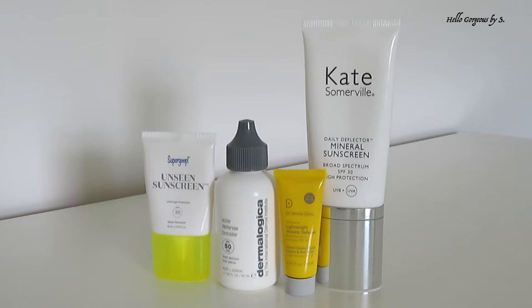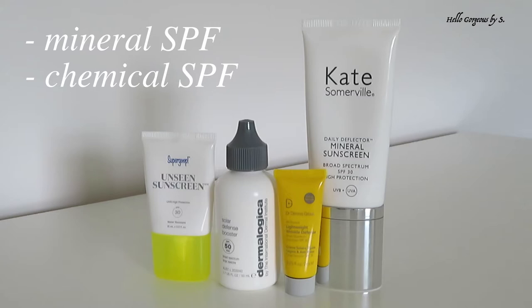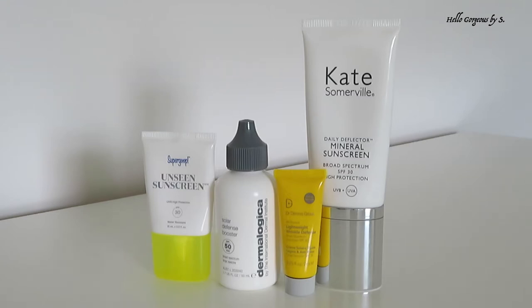I will only mention that we have two types of SPF: mineral SPF and chemical SPF. Mineral SPF suits sensitive skin better, but the disadvantage is that it leaves a white cast on the surface of the skin. Chemical SPF uses chemical filters. It's not important which one you choose — the important thing is to use one daily. My skin tolerates both very well, and I have normal to dry skin.